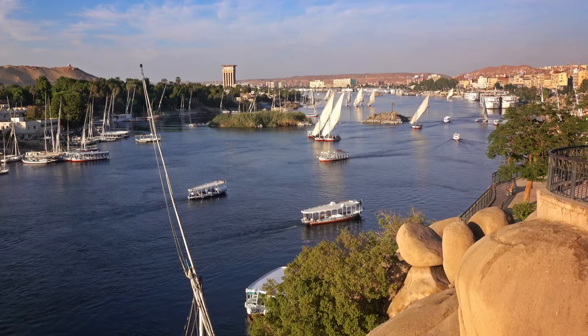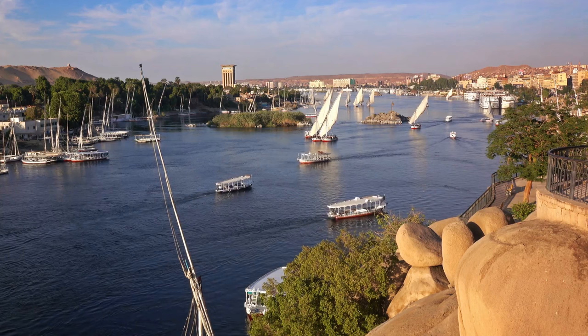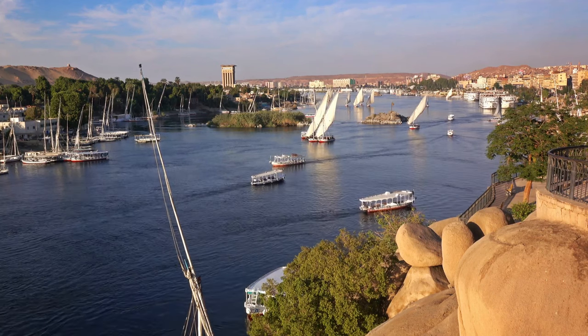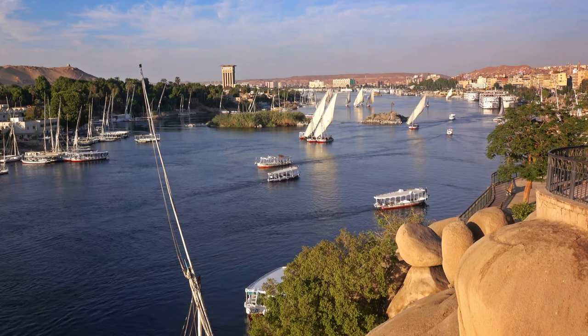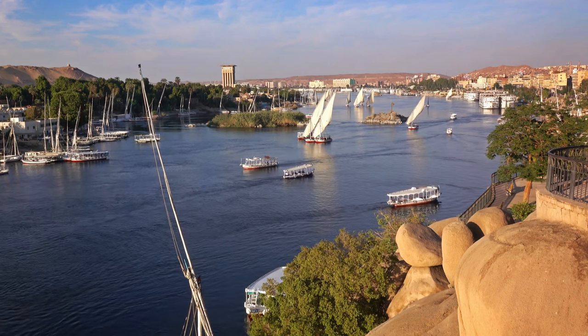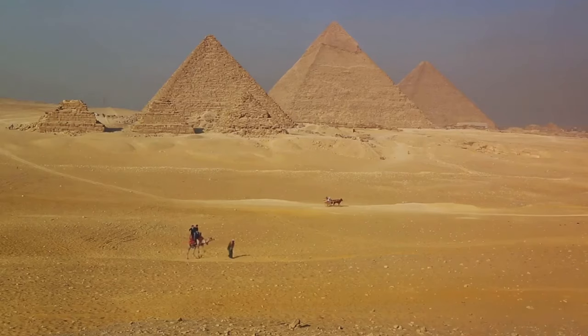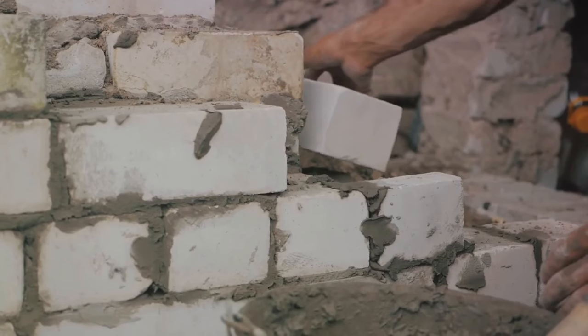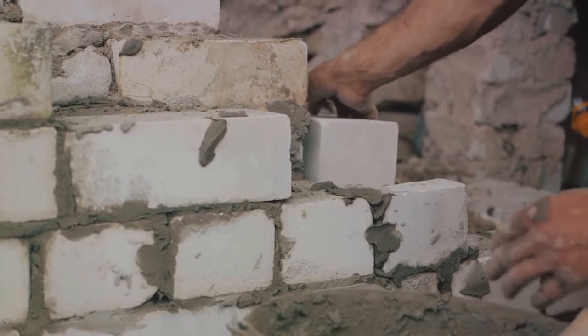They designed blueprints, calculated alignments with celestial bodies, and chose the perfect building sites, often near the Nile for easy transportation of materials. Next came the colossal task of gathering raw materials. The primary building blocks were limestone and granite, quarried and transported with a skill that still baffles historians today.